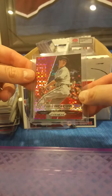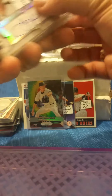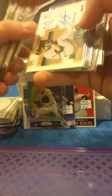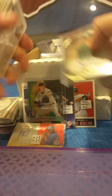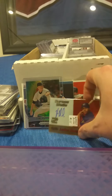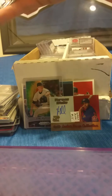Brandon, everything you're seeing right now is part of our five dollar row. It looks like we're done with baseball — let me grab all of our basketball singles out. Not quite as extensive a selection, but I'll get those.